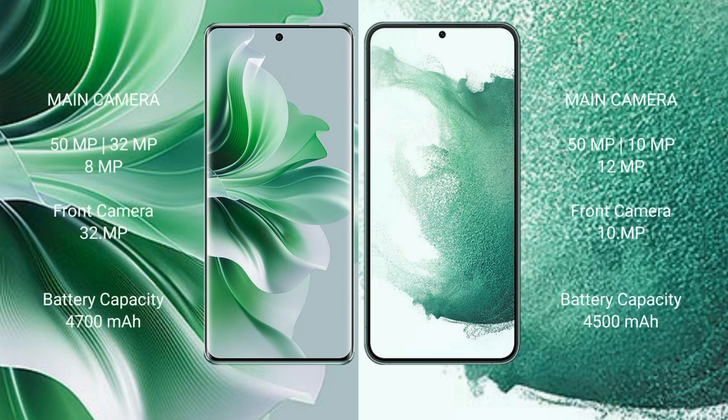OPPO Reno 11 Pro features a rear triple camera setup: 50MP plus 32MP plus 8MP, and a front camera of 32MP. Samsung Galaxy S22 Plus comes with a rear triple camera setup: 51MP plus 12MP plus 12MP, and a front camera of 10MP.